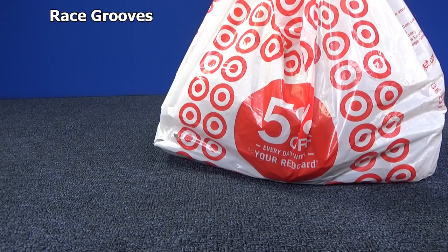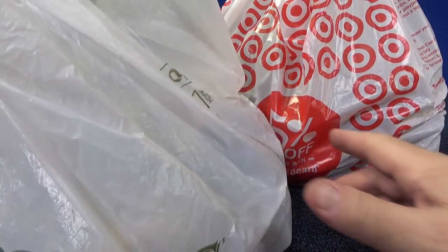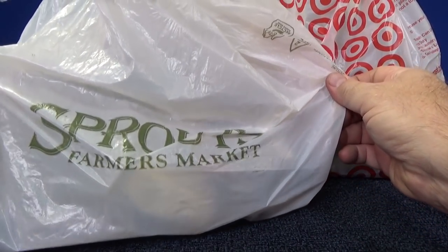Hey, thanks for tuning in to Race Crews. Just got home from Target, picked up some stuff. I just went to the Sprouts Farmers Market too.